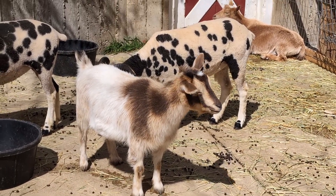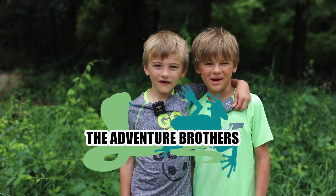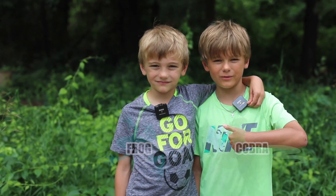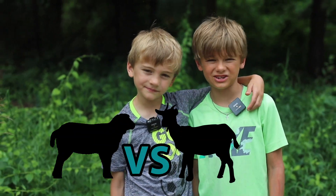There are sheep and goats here. Can you identify them? Welcome back to the Adventure Brothers Show. I'm Cobra. I'm Frog. Today we're going to explore the differences between sheep and goats.